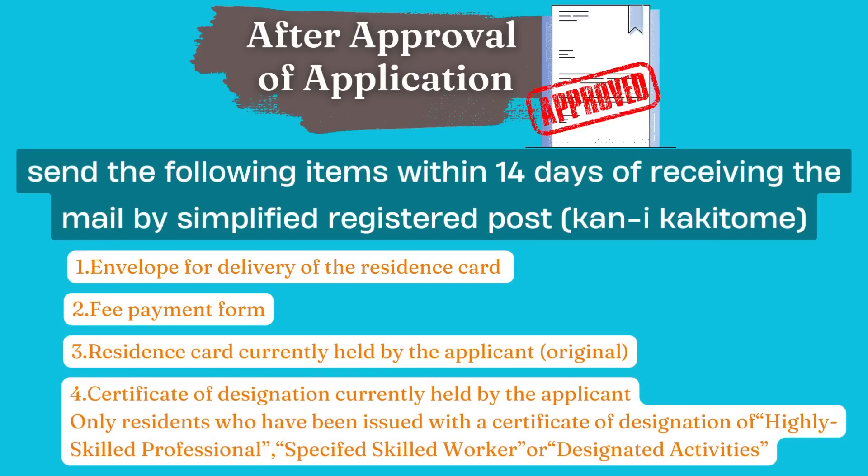After immigration has approved your application, you will receive another email from them informing you of the things you need to prepare. Prepare all the required items to send via mail to the Immigration Office in order to receive your residence card as soon as possible. In the case of visa renewal, send the following items within 14 days of receiving the mail by simplified registered post.